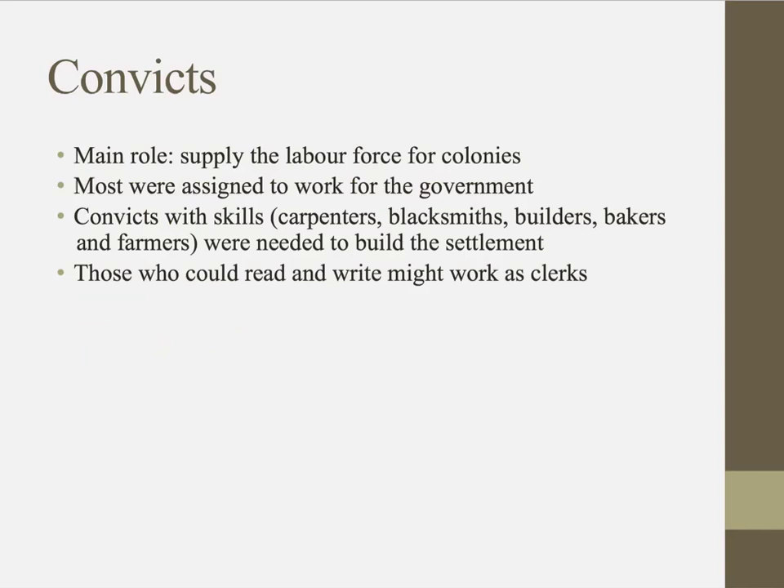Those who could read or write might work as clerks. So if you could read and write and you were a convict, you probably had it better off than those who couldn't, because you wouldn't be doing back-breaking labour — you'd be working in an office as a clerk.